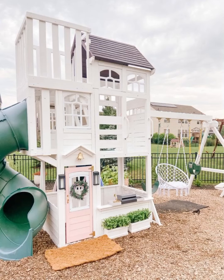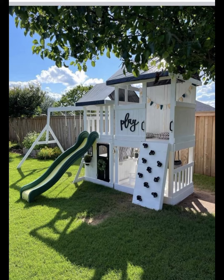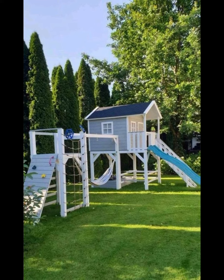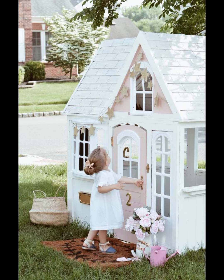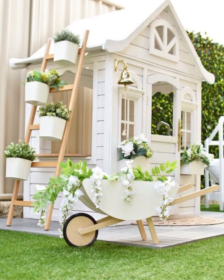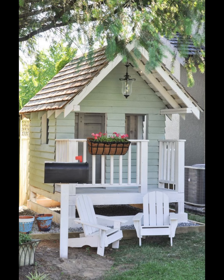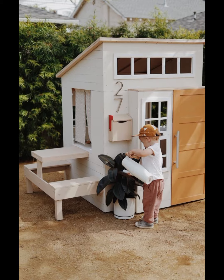Hello my lovely viewers, welcome back to my YouTube channel SK Home Designs. In this video I will show you very important stuff for your kids — it's all about playhouse, playhouse area, playhouse interior design, playhouse storage ideas, playhouse wall, and other things that can decorate the playhouse for your kids.